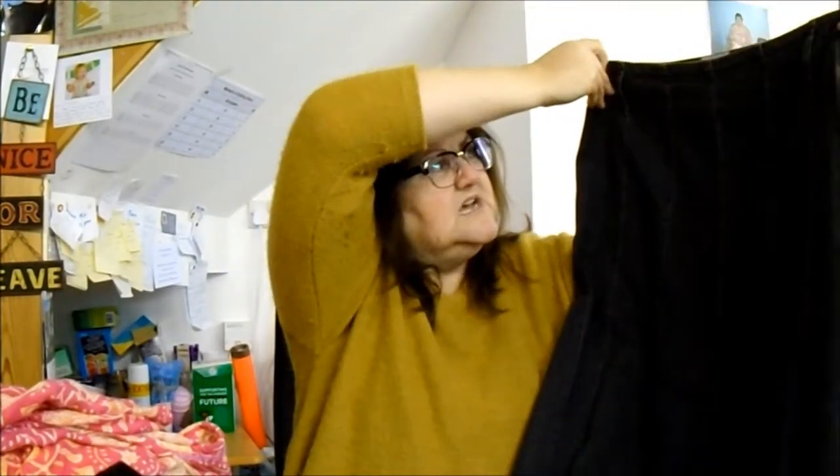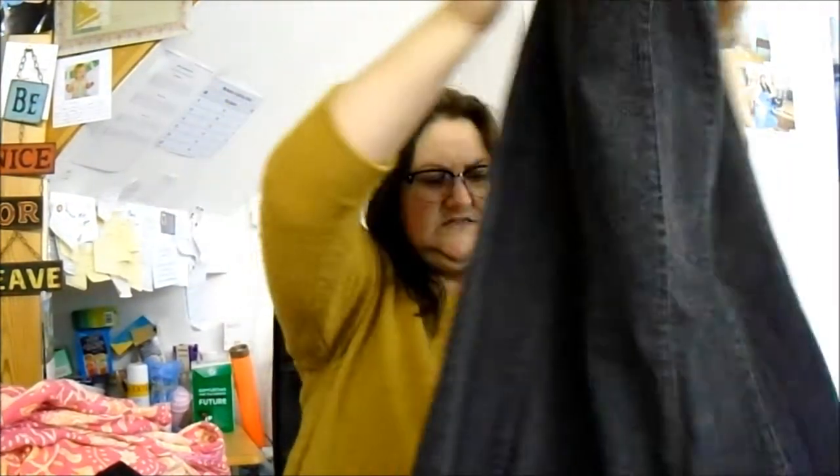Then we've got a grey denim skirt. I think this one's Peruna — yep, Peruna, size 14. Just your basic grey A-line skirt, but it's nice and long and it's got belt loops. 99p. Again, £12 to £15.